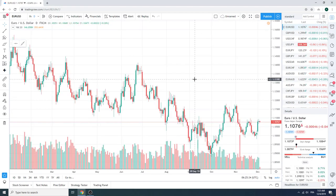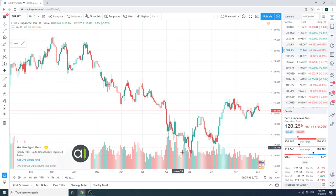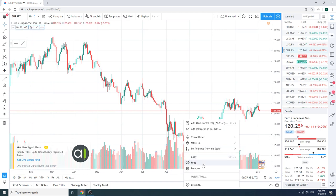We have Euro PMIs today. If they beat, we want to buy Euros through 96, which is the November high. And if they miss, we want to sell Euro Yen.